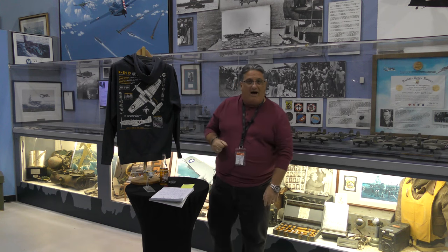My name is Fred Bell. I am the vice chairman of the Palm Springs Air Museum. Thanks so much. Have a great day.